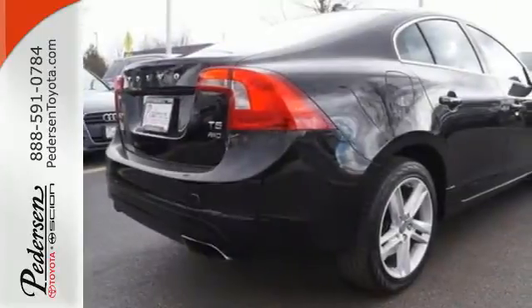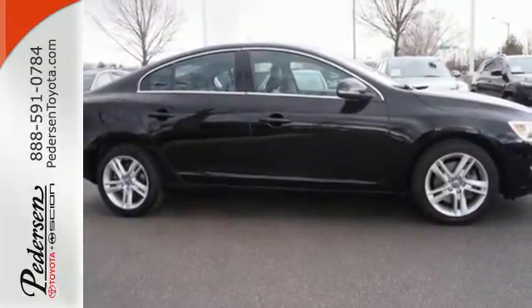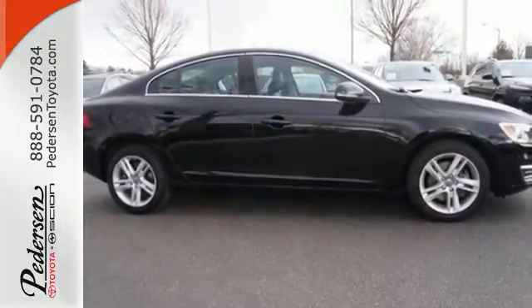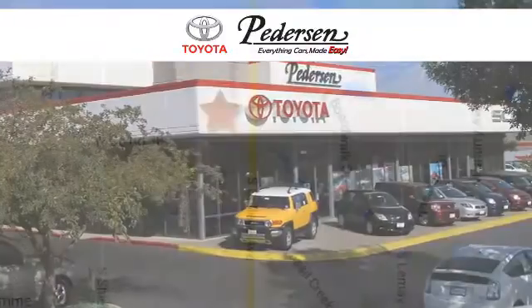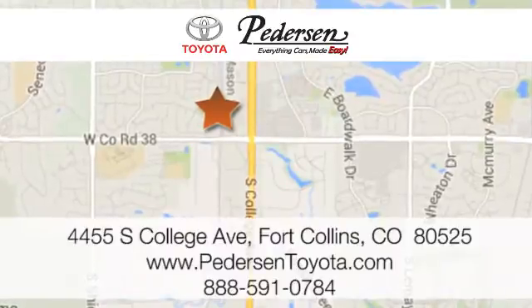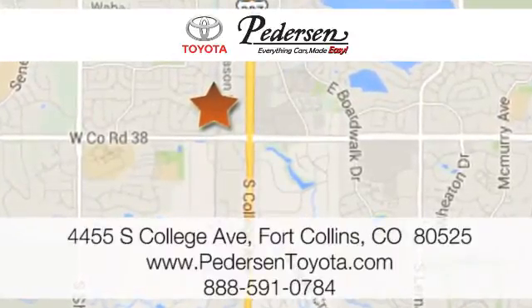This S60 will fit your needs and your wants perfectly. Get behind the wheel today. Call, click, or visit us today. We're conveniently located at 4455 South College Avenue in Fort Collins, Colorado, or online anytime at petersontoyota.com.